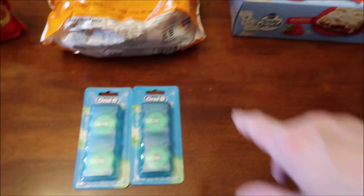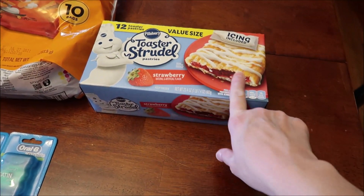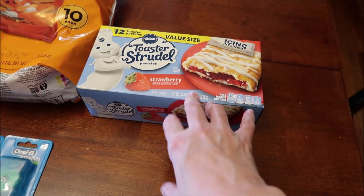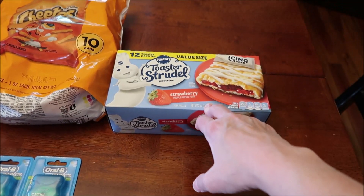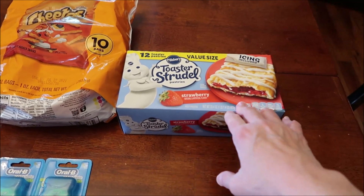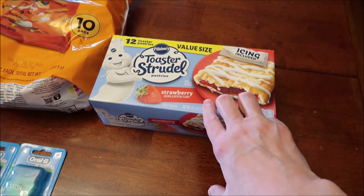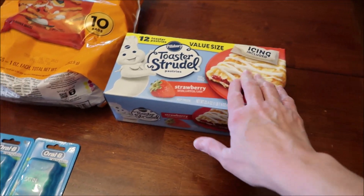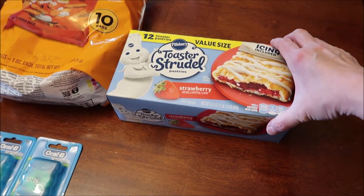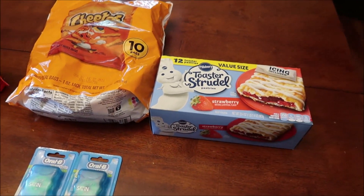At Kroger we bought some toaster strudels. We could only find them in the value size box, and at Walmart all they had was the value size box too — that's why we went to Kroger, because I wanted a box of six. Kroger did not have a box of six and the flavors are very limited. I'm wondering if any of you are having trouble finding the toaster strudels you want, because around here they're only selling the value boxes.